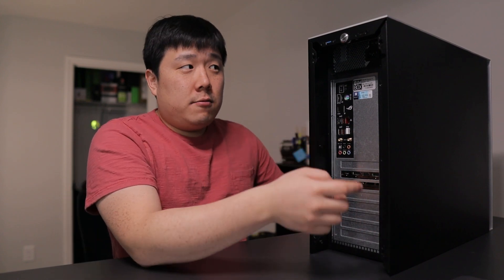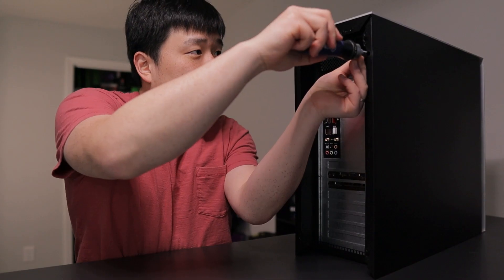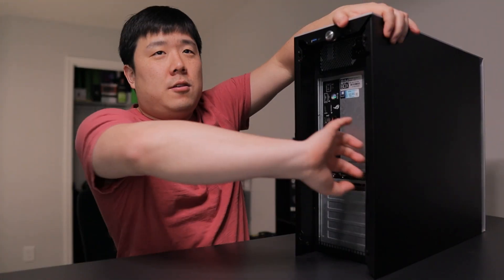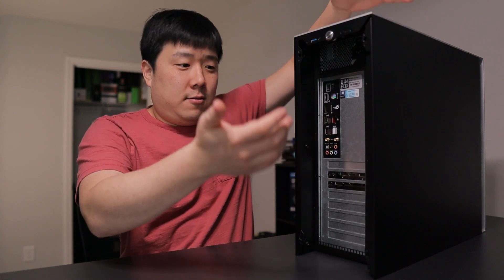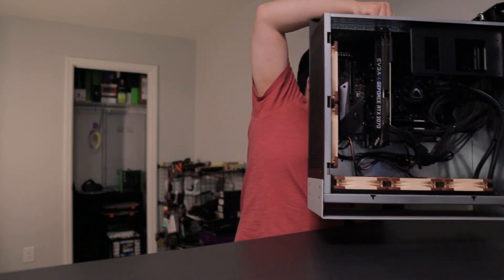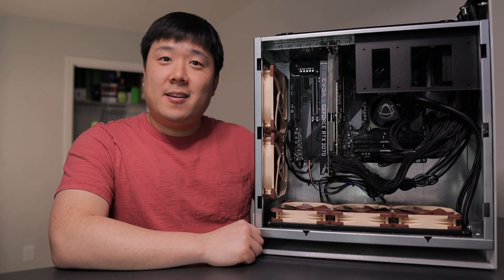I'm going to remove the side panel by undoing three screws positioned here. I'll do that on the floor so I can pull it hard. This is what the side panel looks like — even the side panel has quite a hefty weight to it. And with the side panel off, we can now see the inside.